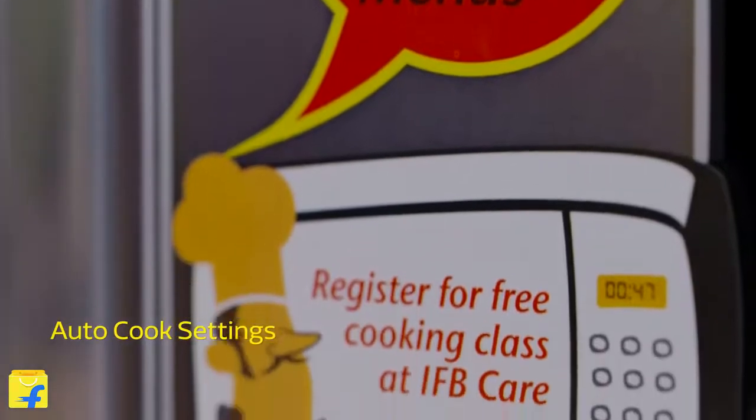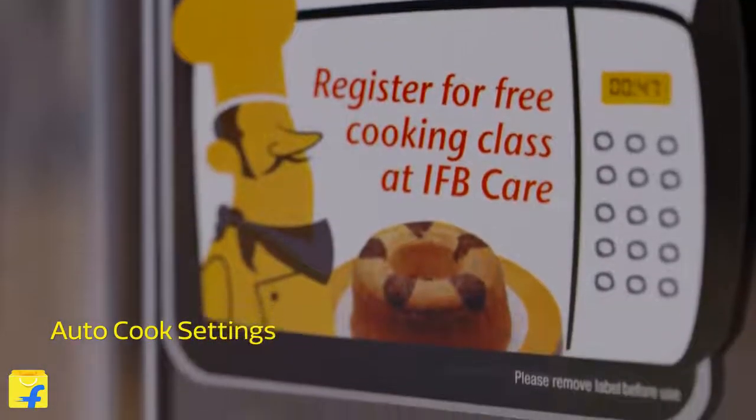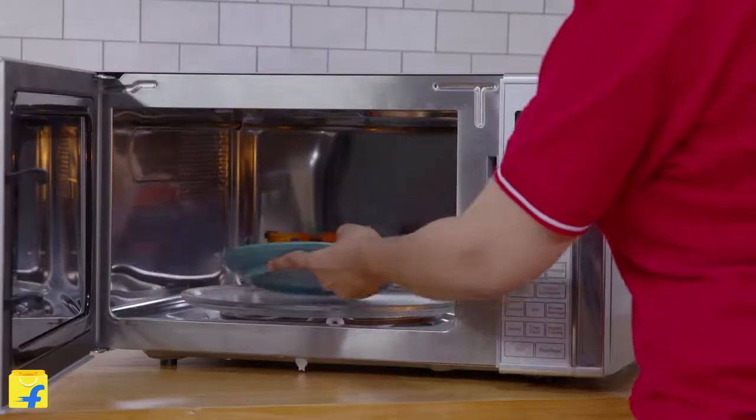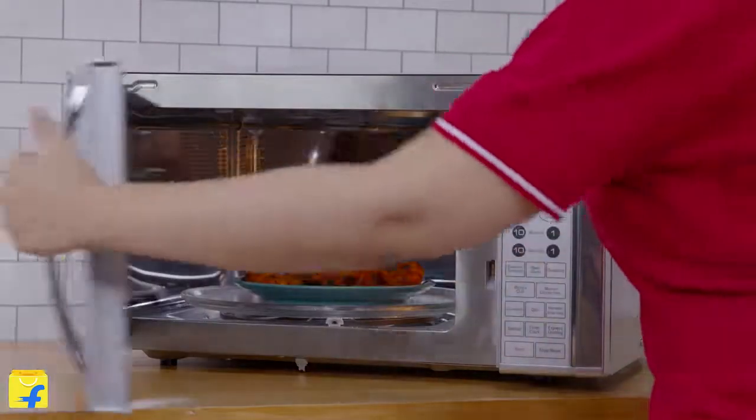The auto-cook settings has 101 standard auto-cook menus. So from pizzas to popcorn, you can choose just about anything you wish to cook. You can easily switch between the cook options without having to cancel them. The IFB Microwave almost doubles up to be your cook assist.